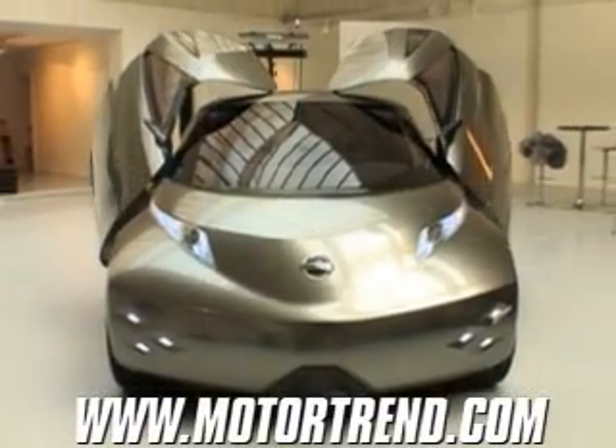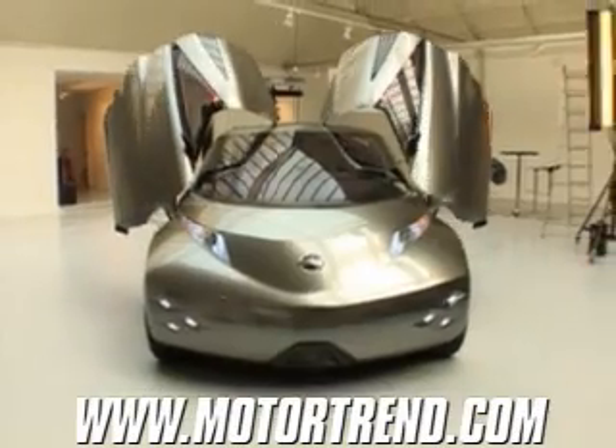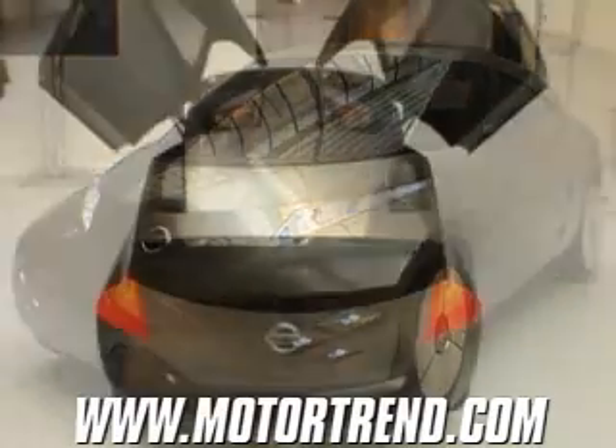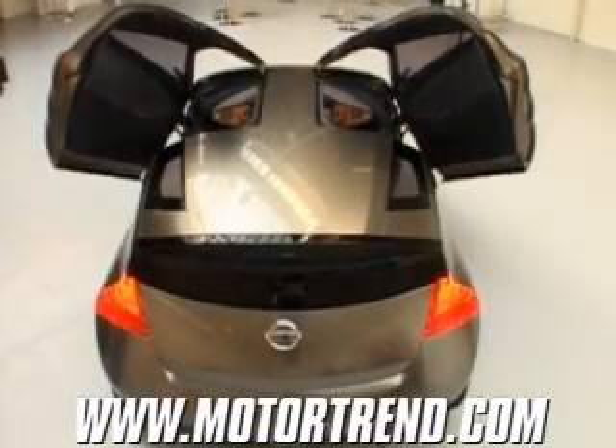Debuting at the Frankfurt Motor Show, the Nissan Mixim is a futuristic van concept that aims to attract young consumers who are mostly engaged by their computer and the world via the internet. Mixim is a vehicle for the digital era.